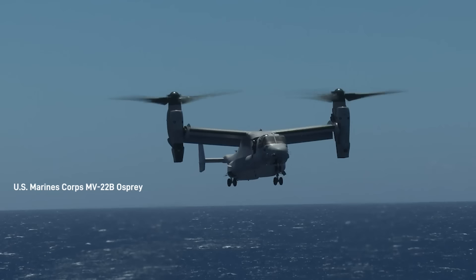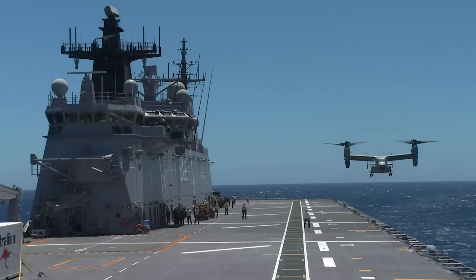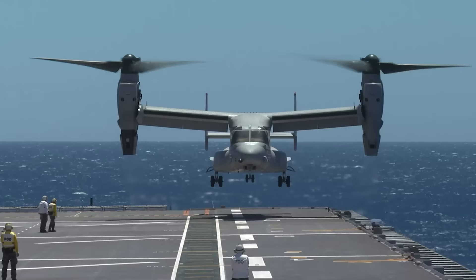During the RIMPAC exercises, Ospreys and helicopters practised landing troops onto the deck of Canberra, which has the capability to transport 1,046 soldiers and their equipment, and can carry 1,600 in overload conditions.